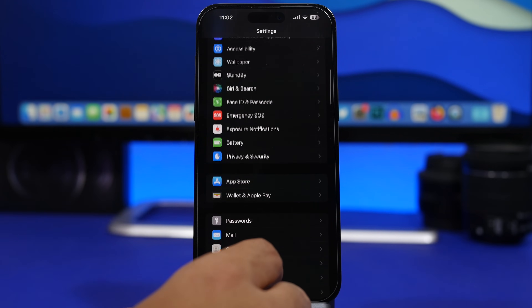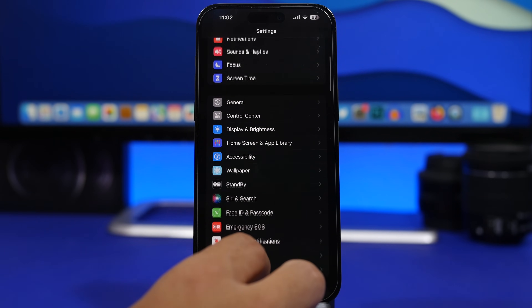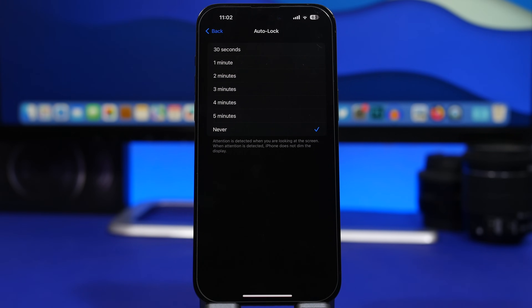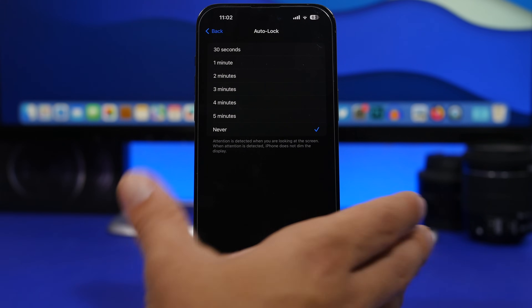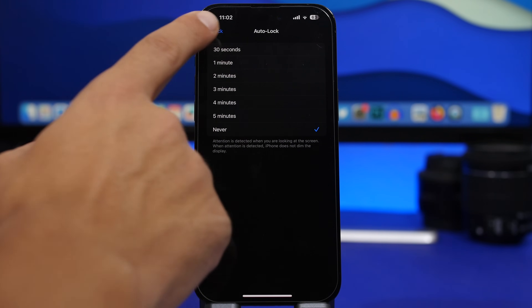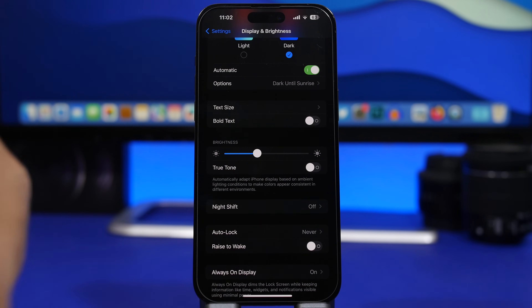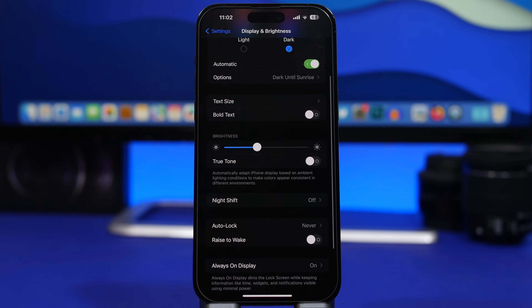Another thing you can do is use Auto Lock and set it to the minimum possible. Go to Display and Brightness and you will have Auto Lock — the minimum is 30 seconds. Any time you leave your phone somewhere, it won't stay with the screen awake unnecessarily. Having this at 30 seconds will lock your device and turn off the screen. Also under Display and Brightness you have Rise to Wake — while it's a cool feature, it consumes a ton of battery, so go ahead and turn this off as well.